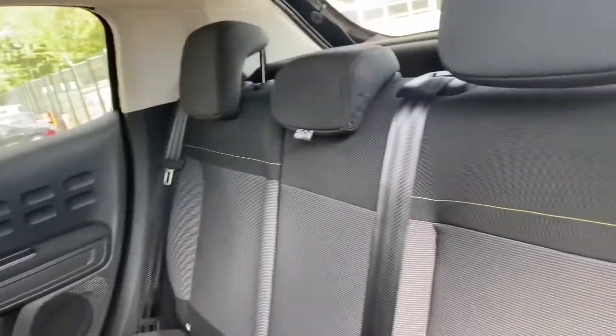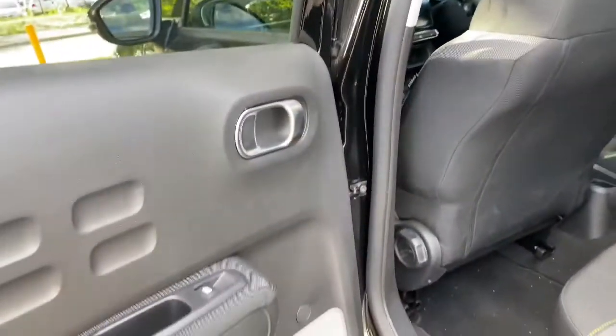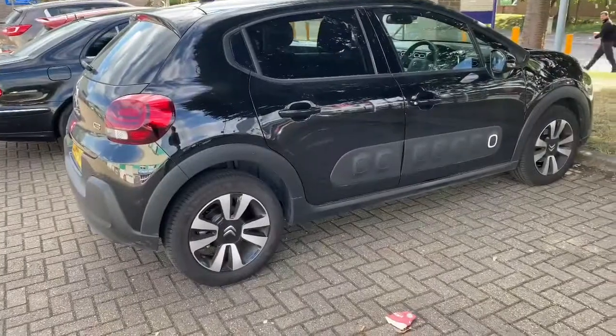It's quite spacial at the back for three as well, as you can see. Quite retro as well — as you can see, it's a very nice looking little car.